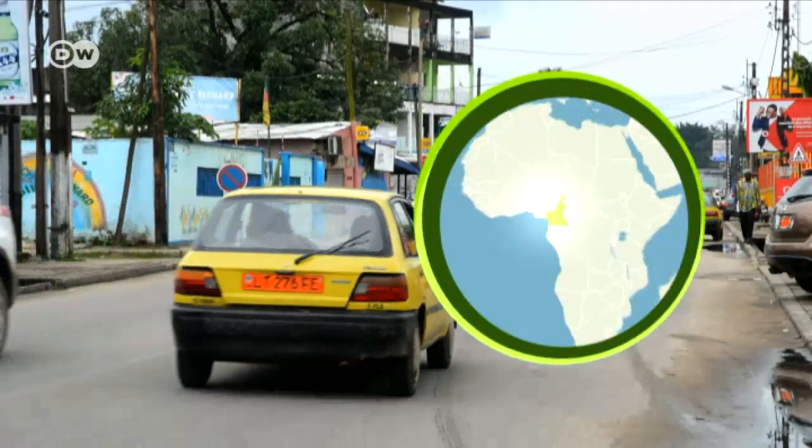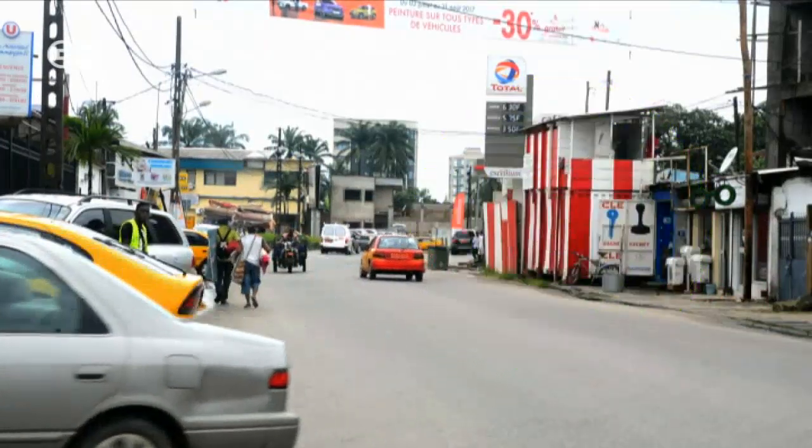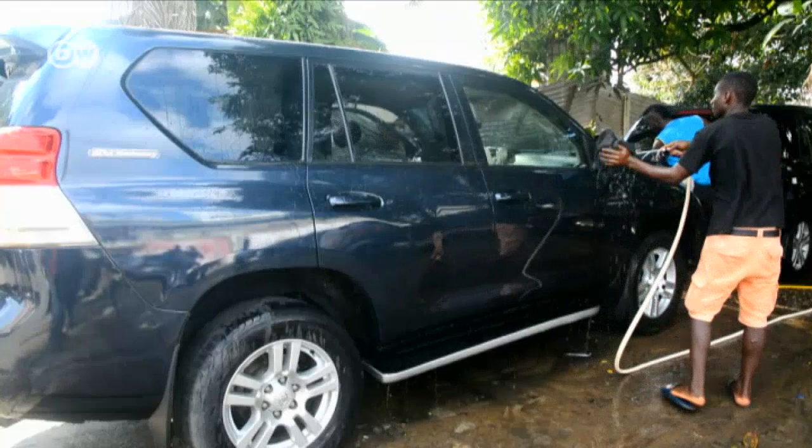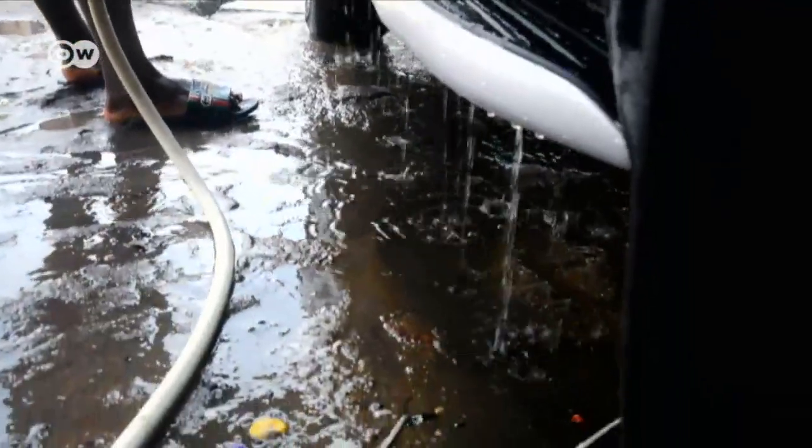Douala in Western Cameroon, the country's largest city, with a population of two and a half million. One of the problems affecting this sprawling metropolis is a shortage of water due to insufficient availability and insufficient management.